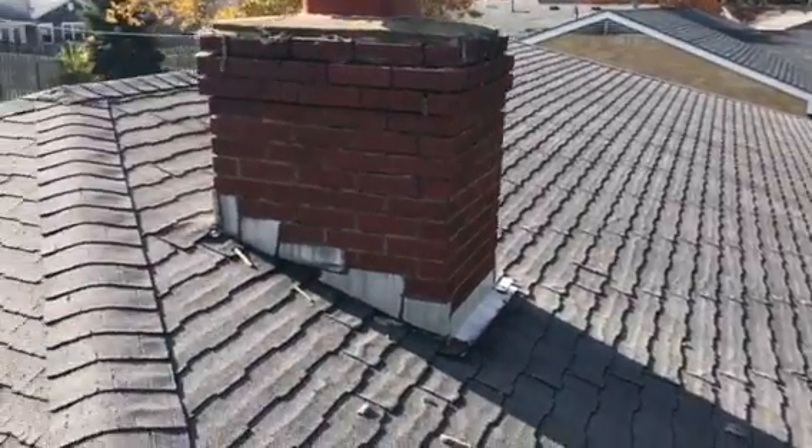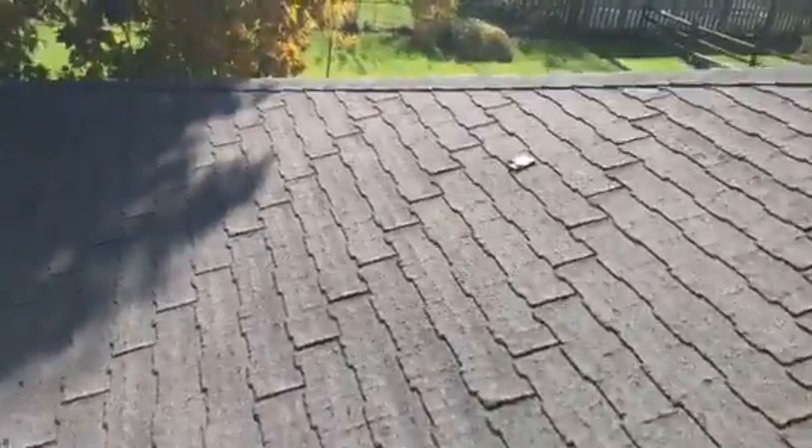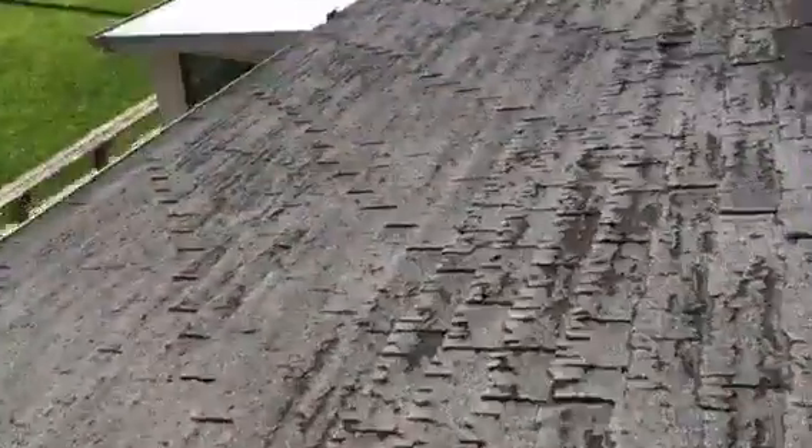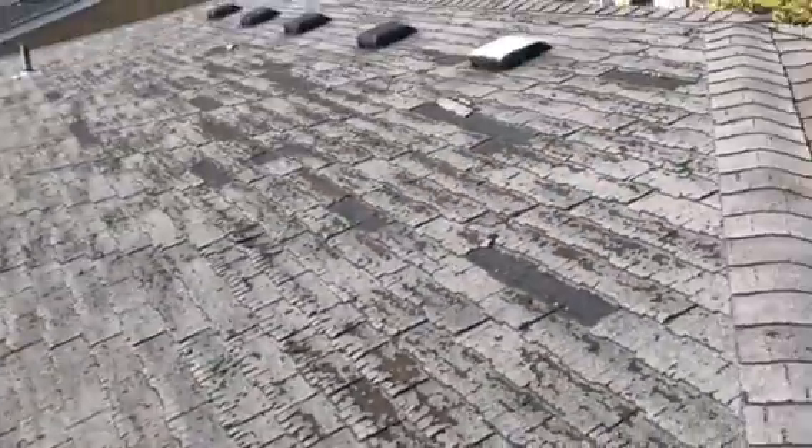Hi, this is Joe with J Alexander Roofing. I'm here today performing a video inspection of the roof. I'm also going to take measurements for the purpose of an estimate. I'm pretty much just going to do an overall assessment and give you my recommendation of what needs to be done here.